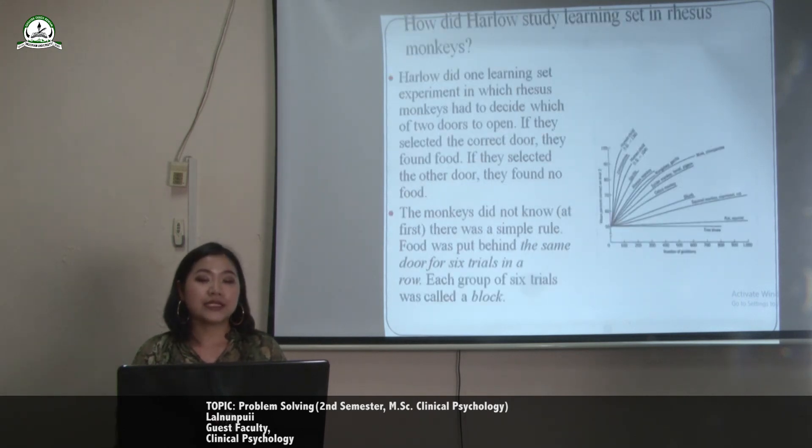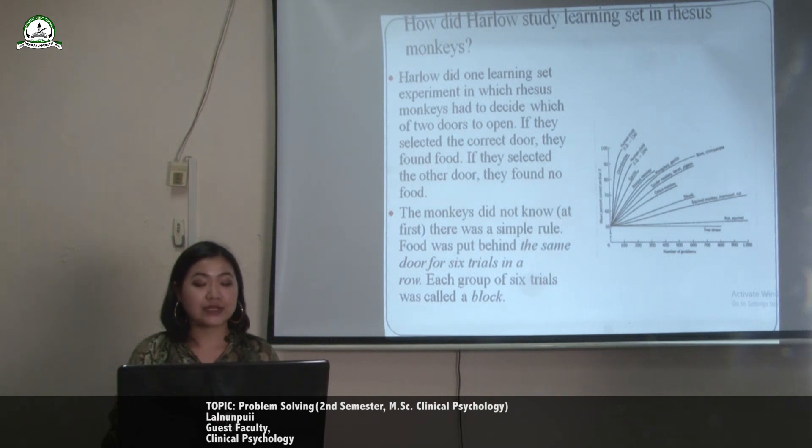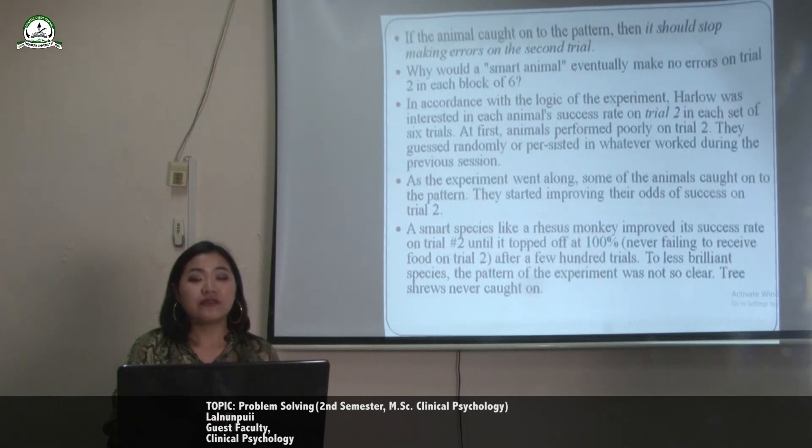How did Harlow study learning set in rhesus monkeys? Harlow did one learning set experiment in which rhesus monkeys had to decide which of two doors to open. If they selected the correct door, they found food; if they selected the other door, they found no food. The monkeys did not know there was a simple rule — food was placed behind the same door for six trials in a row. Each group of six trials was called a block. If the animals caught on to the pattern, they should stop making errors on the second trial.